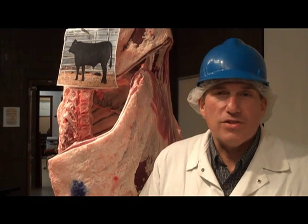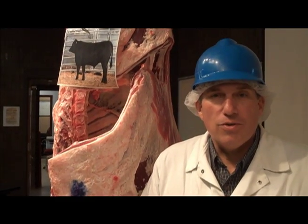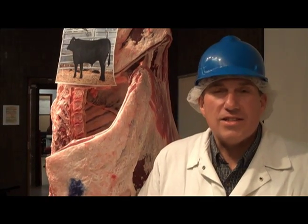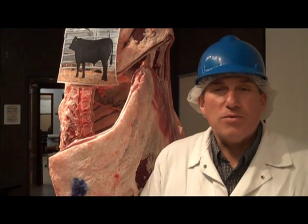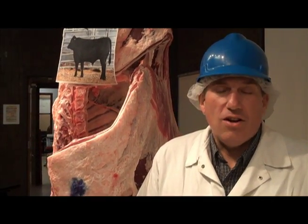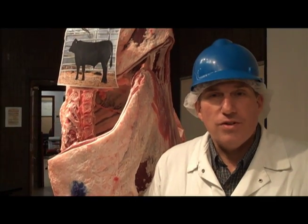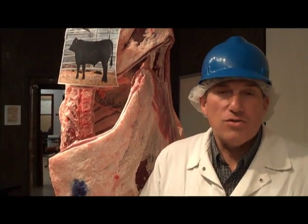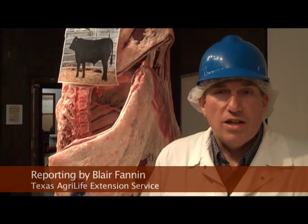With Texas AgriLife Extension Service, our goal is to extend what we learn here at Texas A&M University and through other technology and extend that to cattle producers, and this has been a really good way to do that. This program started as a result of a survey called the National Beef Quality Audits, which looked at what producers did that might potentially impact the quality of beef served to consumers and also impact consumer confidence. When we found out that information, Texas AgriLife Extension Service put this program together to extend that information to the grassroots cow-calf producer.